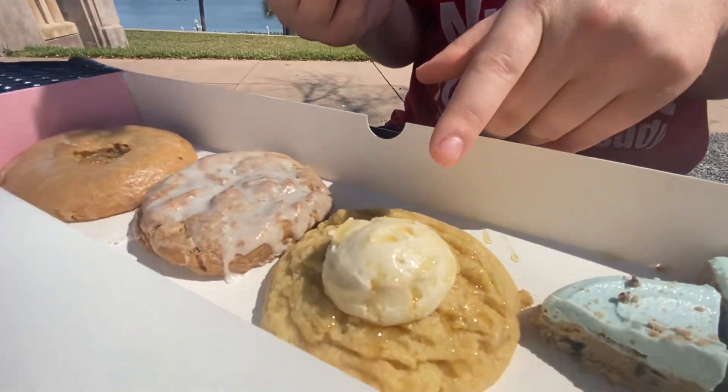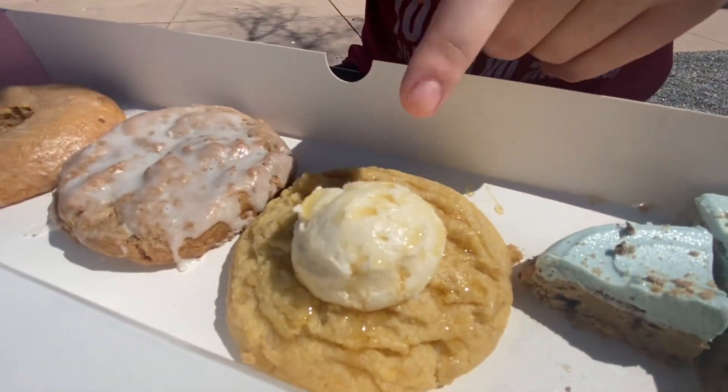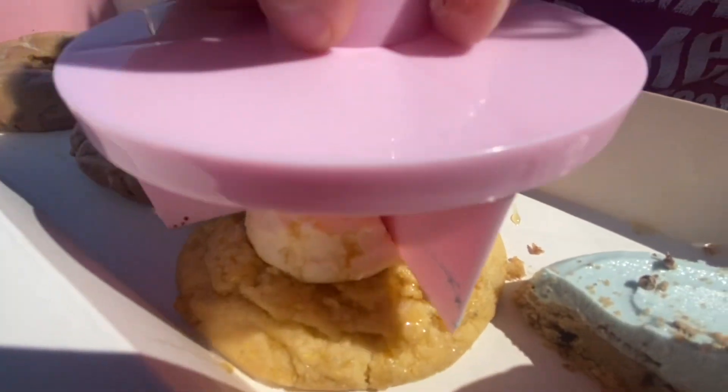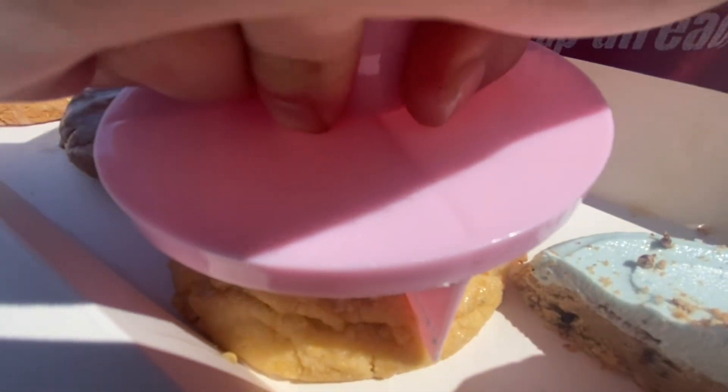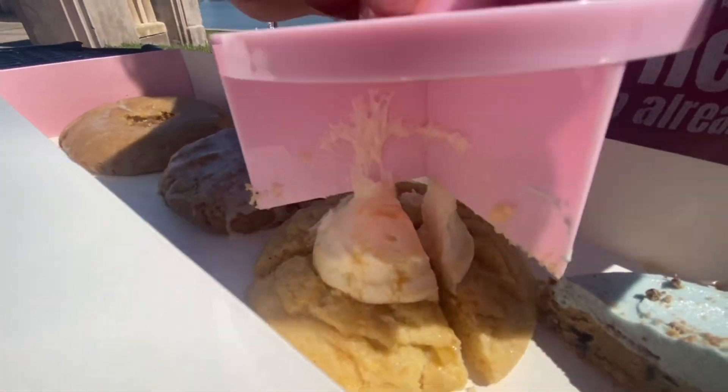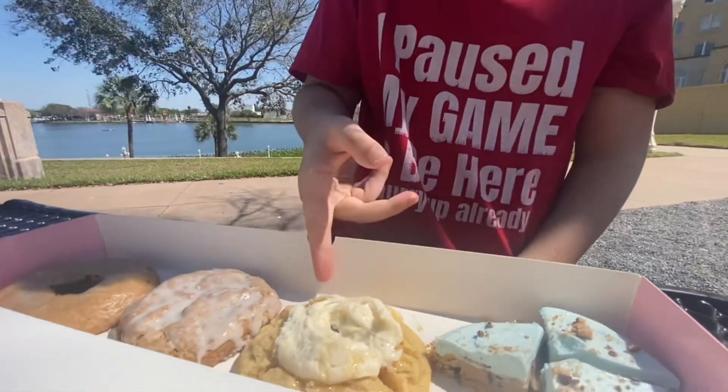Here we go with cornbread with the icing, or like a mild honey glaze on it. Now let's try the cornbread.